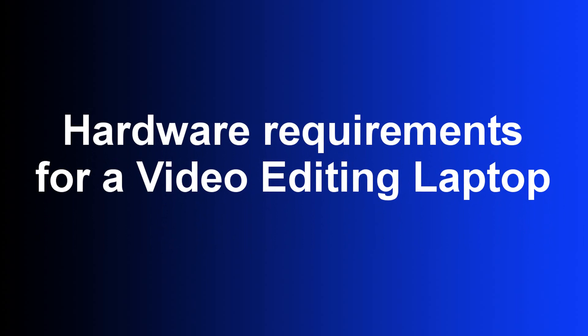Before looking at the laptops let's cover what hardware is needed for a laptop to be suitable for video editing. I have seen some videos recommending laptops under $500 for video editing — yes they might work, but the question is how well. Keep in mind that core hardware components such as the CPU and graphics card are not upgradeable, so if you purchase a laptop with an underpowered CPU and graphics card, you would need to purchase a different laptop, which will end up costing you more than $500.